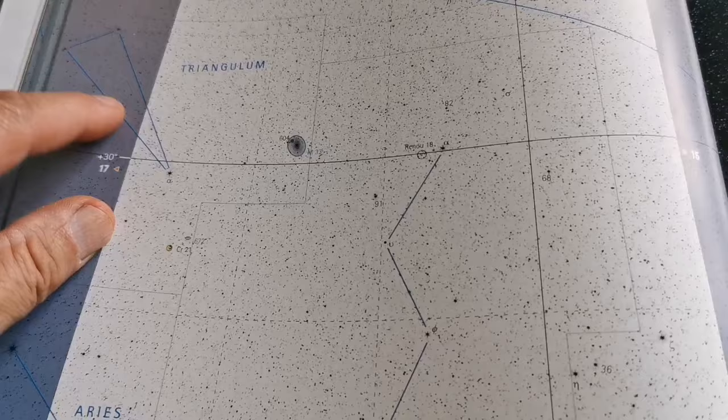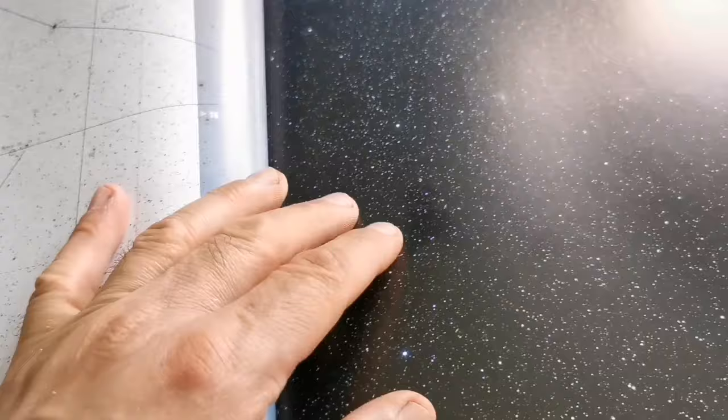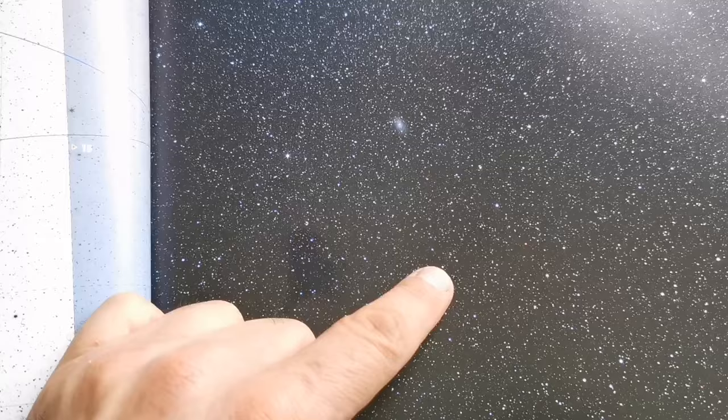So you start from this corner of Triangulum and just come down. When you look from the horizon, it's almost like a vertical line — you come down toward the horizon, five to ten degrees above it, and you can see comet Pons-Brooks.